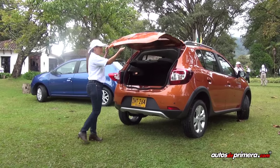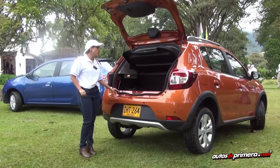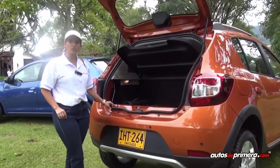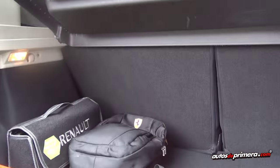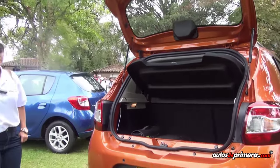El Sandero y el Sandero Stepway tienen un baúl de 320 litros de capacidad, es el baúl con mayor capacidad en su segmento. Como pueden ver, es un vehículo que es amplio y que puede llevar cómodamente las maletas de sus cinco pasajeros.